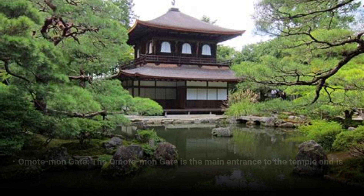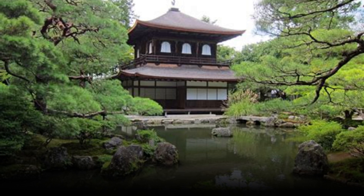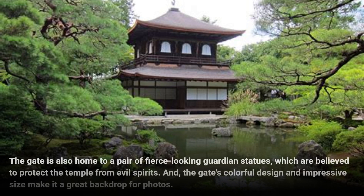Niomon Gate — the Niomon Gate is the main entrance to the temple and is decorated with intricate carvings and sculptures of Buddhist deities. The gate is also home to a pair of fierce-looking guardian statues, which are believed to protect the temple from evil spirits. The gate's colorful design and impressive size make it a great backdrop for photos.